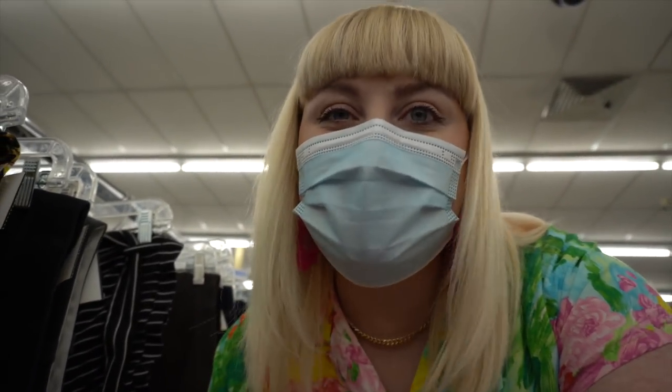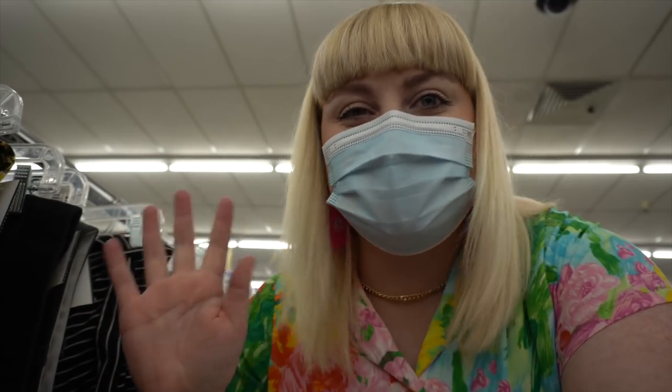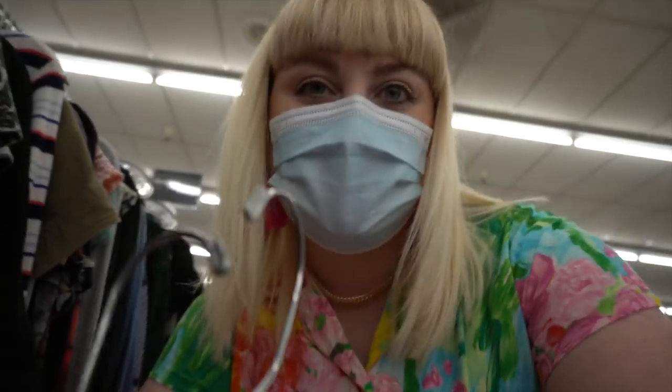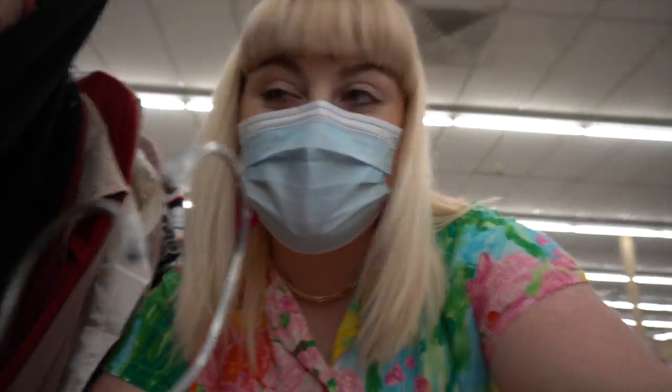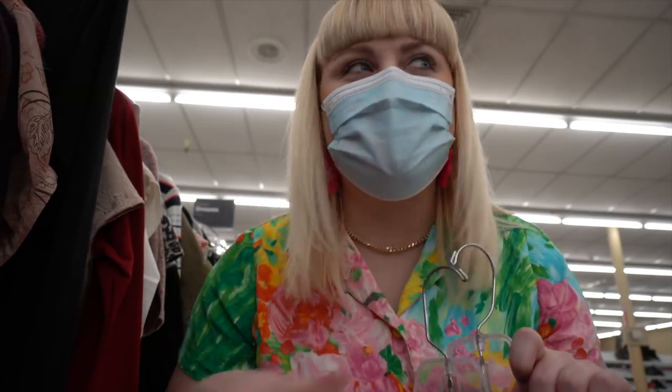I've basically hit up all the sections I really care about, so now I'm just going to wander through the rest of the store - look at the pants, pajamas, blouses - and if I find anything cute I'll show you. Oh my gosh, I almost forgot the vest section and I'm so glad I didn't! I have two options here, let me know what you think.